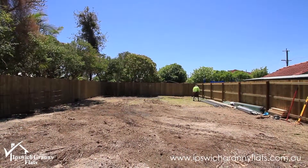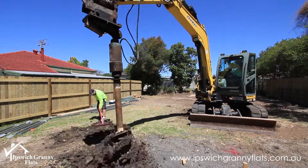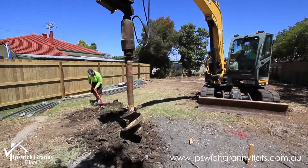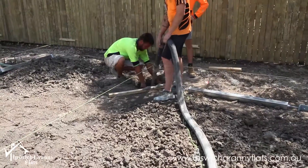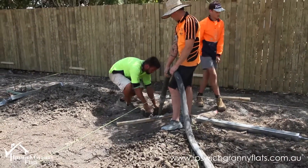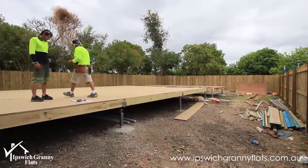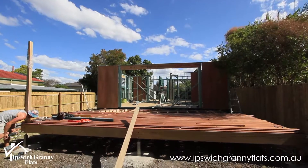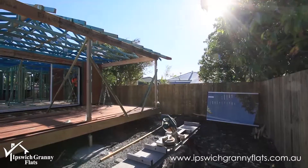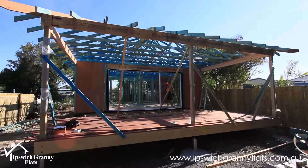The rent return on the existing house, without us starting our actual project, was just over nine percent. We've allowed for fencing, some clearing of vegetation in the backyard, and our build cost. The rent return on the granny flat in the backyard is actually just over eleven percent. The two averaged out, it turns out to be just close to ten percent rent return. So from an investor's point of view, absolutely awesome rent return.